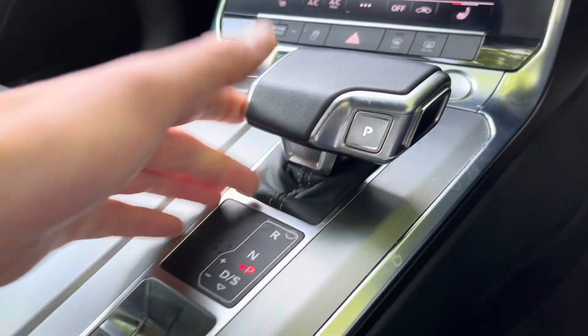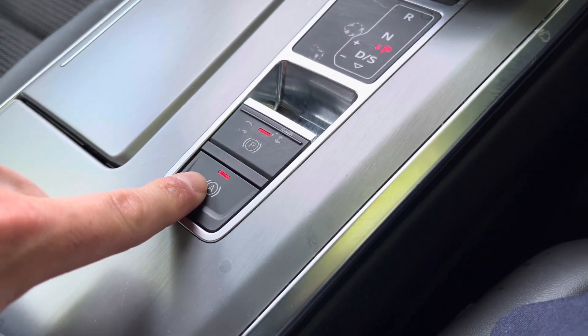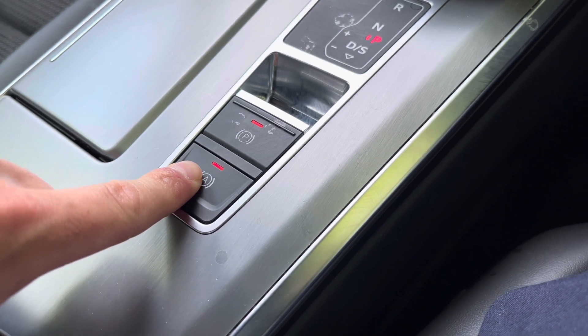Of course this vehicle is automatic. Here we have the electric parking brake, and next to it is the automatic parking brake, which means once this is selected the car will brake automatically when it is stationary.